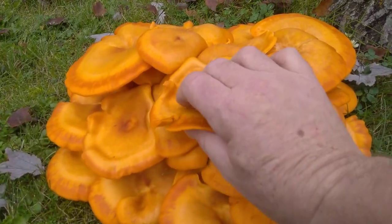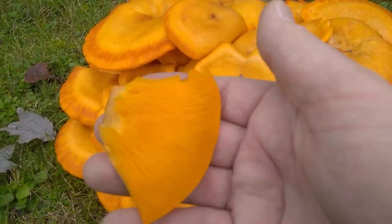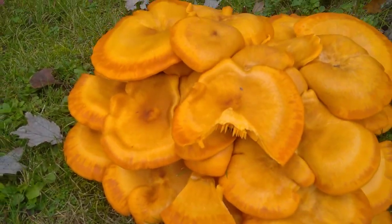These are the toxic variety, as you can see by the gills. You do not want to eat this mushroom, or you will get sick.